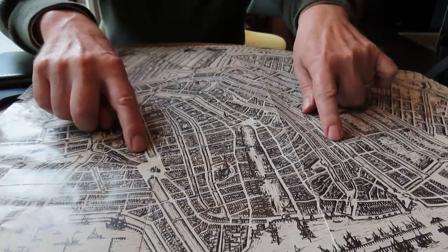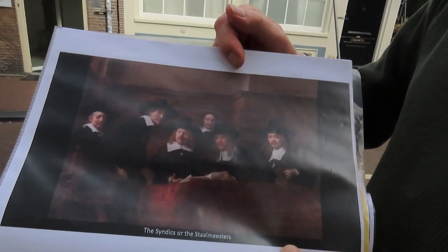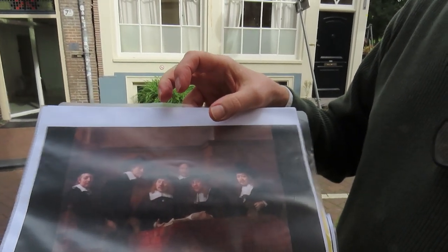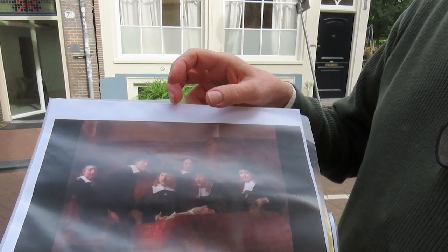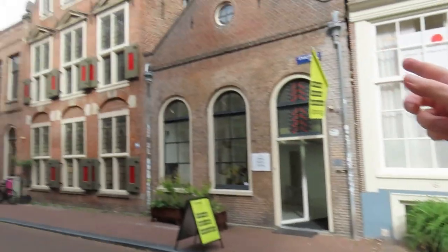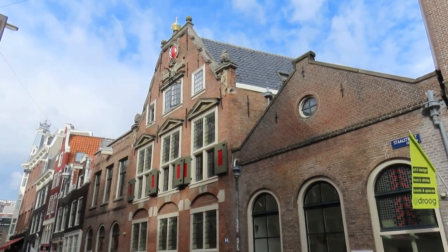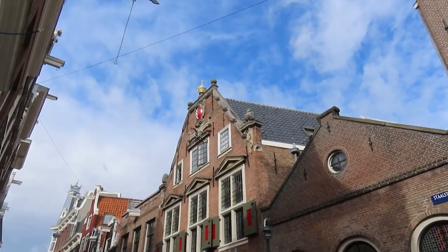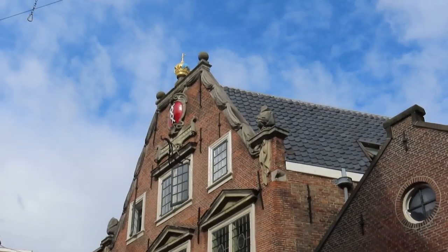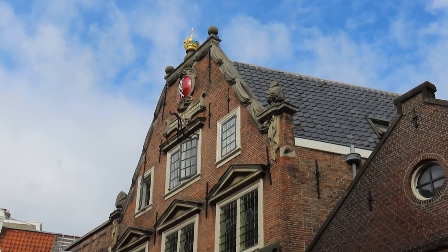Here we have the Staalmeesters — a group of men that does quality control on fabrics. The 'staal' is an actual sample of fabric that you use to check the bolts of fabric. Rembrandt painted this group portrait for the Staalmeesters, and it would hang in this building where they did their work. At the top of the building you can see stones carved with draped fabric, with little balls wrapped in what looks like fabric, letting everybody know this is where the Staalmeesters were.